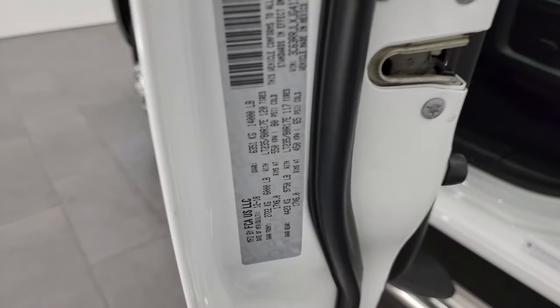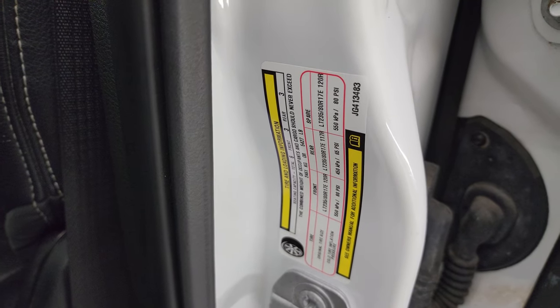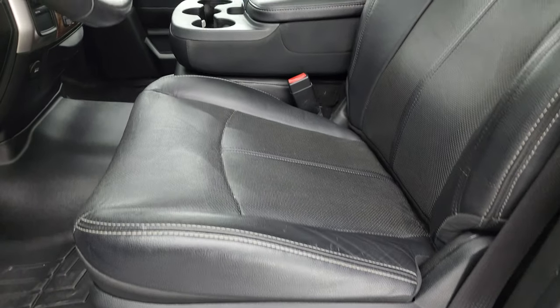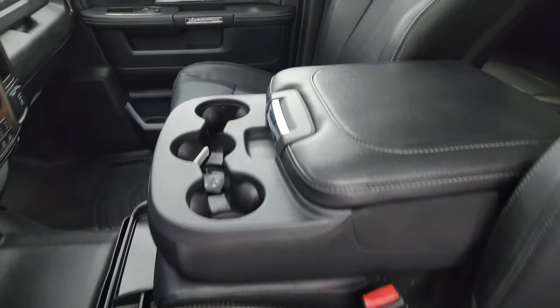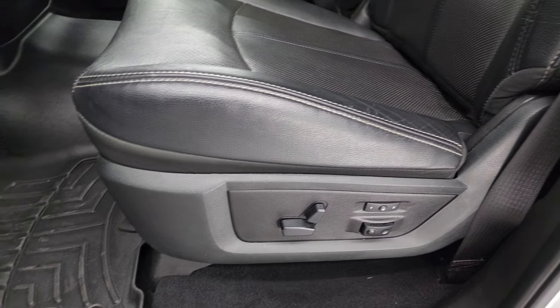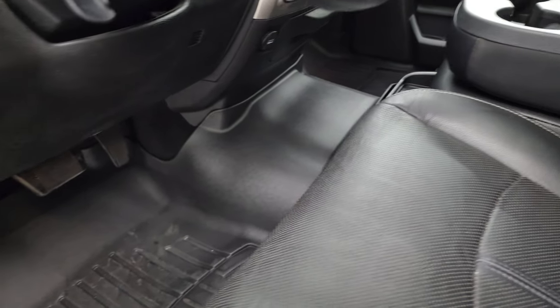The VIN sticker is here — no Canadian trucks. And here's your tire and loading information sticker. Inside, the Laramie package gives you black leather seats with 40-20-40 split bench seating up front. Laramie-embossed backrest, no rips or tears on the seats — they're in really nice shape. WeatherTech floor mats all the way over the hump in the front.